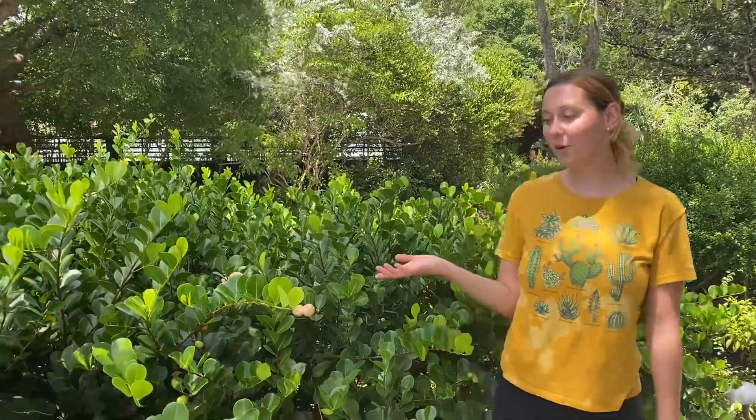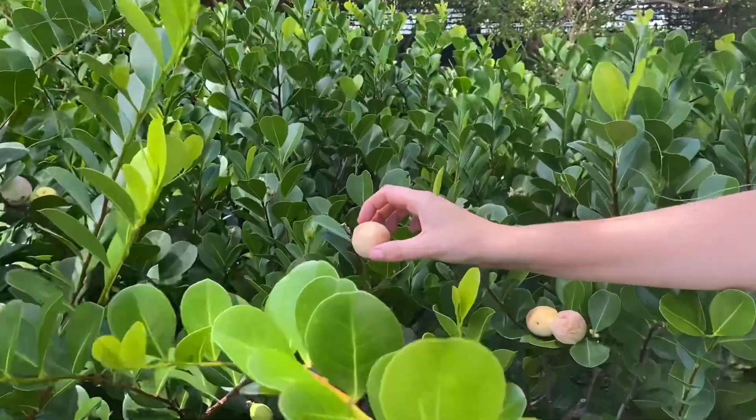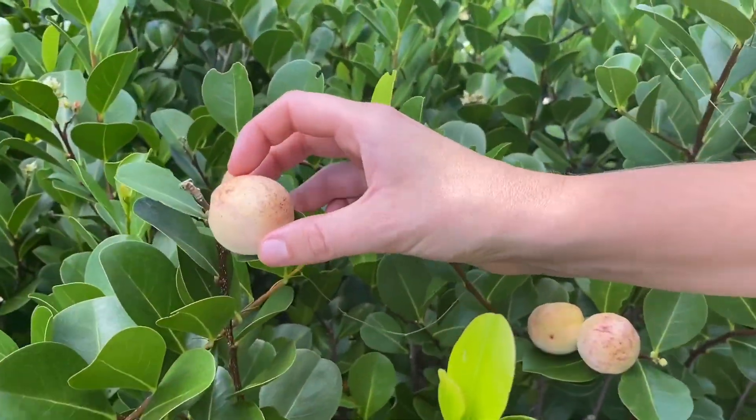Hi everyone! Welcome back to another Species Spotlight. I'm Nicole and I'm here at the entrance of the Botanical Garden. Today we're highlighting the Cocoa Plum. So if you've ever seen around town these little tiny fruit and wondered what it is, it's a Cocoa Plum!